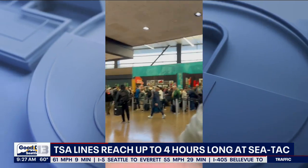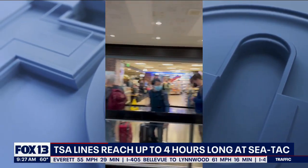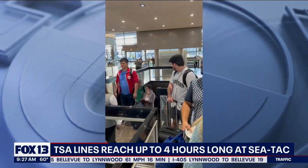It was a nightmare scenario for people flying out of SeaTac Airport yesterday. Take a look at this — a viewer sent us this video showing the security line snaking all the way through the lobby, down the escalator, and reportedly into the parking garage.